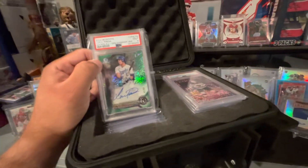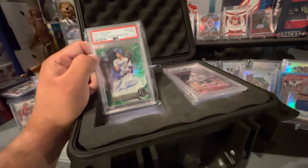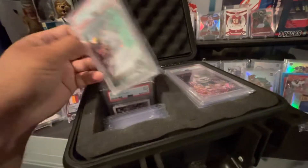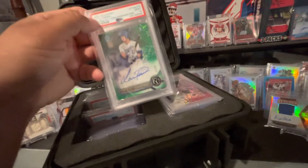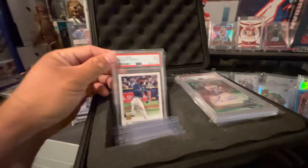Luka — not sure what I'm going to do with this one either because it is really nice. I'm just not a Royals fan, but I am a Chiefs fan, so I don't know, I might hold on to this one. It's a PSA 9 out of 99 auto, so it's a first Bowman.